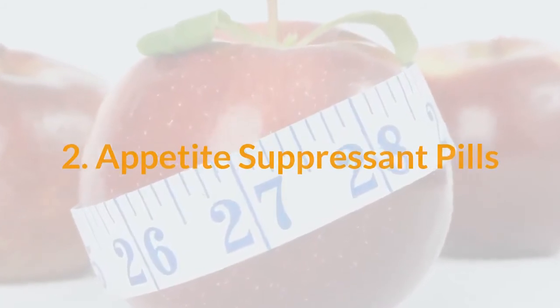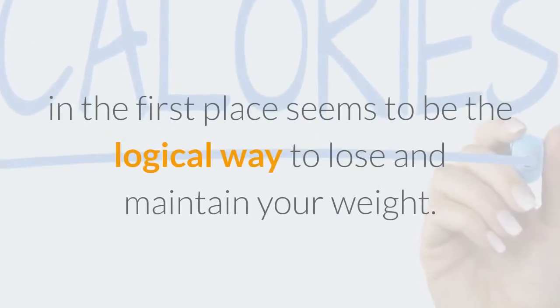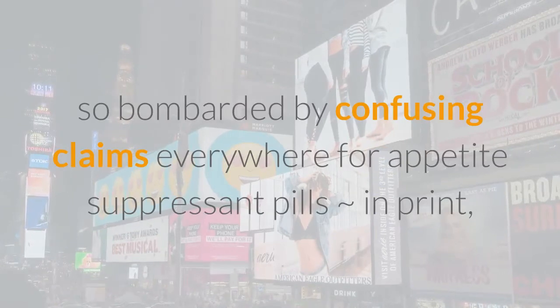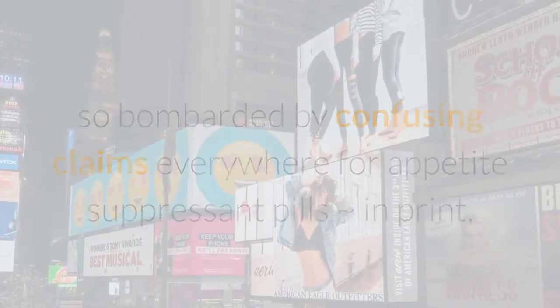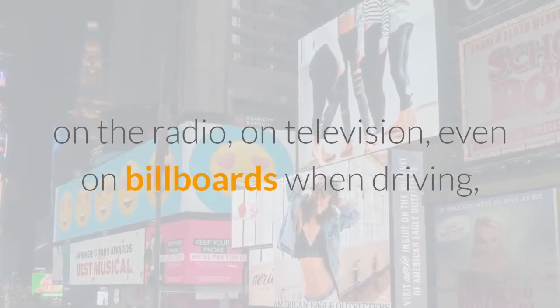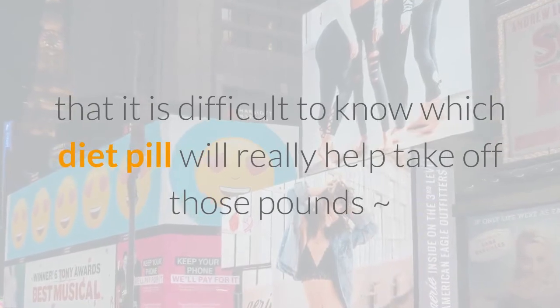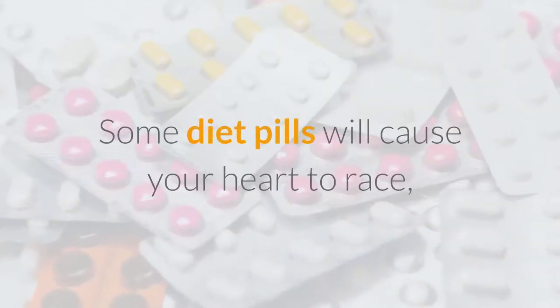Appetite suppressant pills. Curbing your appetite to stop the influx of calories in the first place seems to be the logical way to lose and maintain your weight. However, we are so bombarded by confusing claims everywhere for appetite suppressant pills — in print, on the radio, on television, even on billboards — that it is difficult to know which diet pill will really help take off those pounds and keep them off.